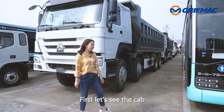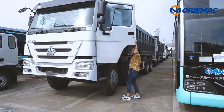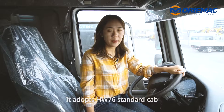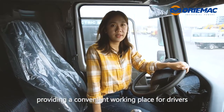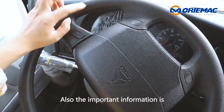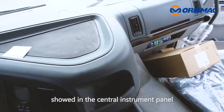First, let's see the cab. It adopts the HW76 standard cab, one sleeper, and air conditioner, providing a convenient working place for drivers. Also, the important information is shown in the central instrument panel.